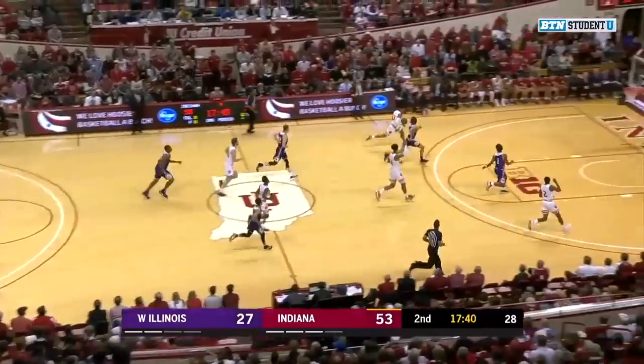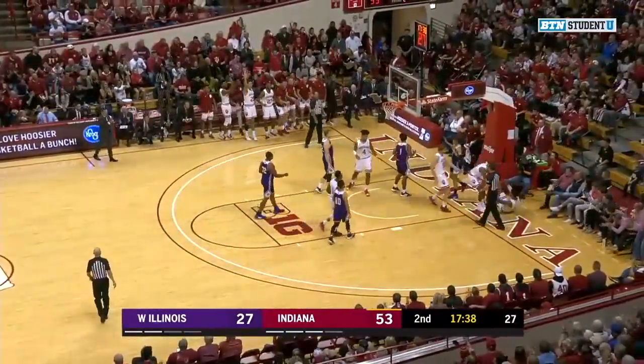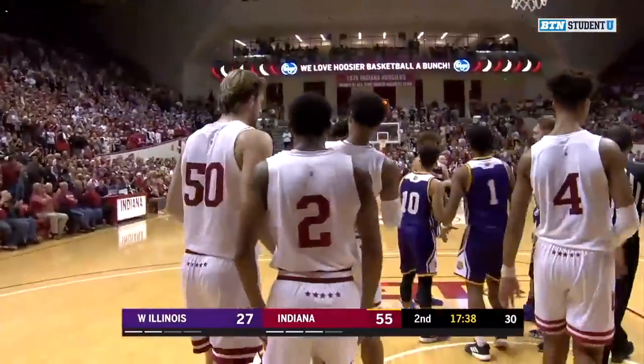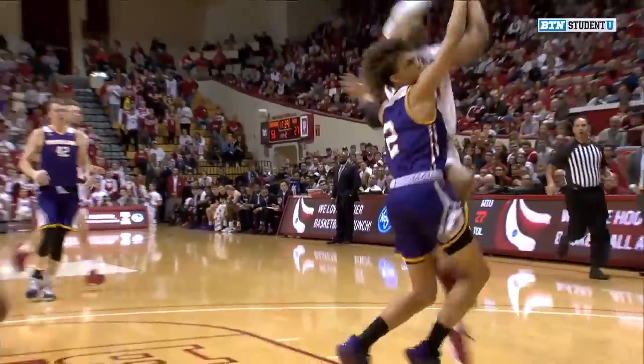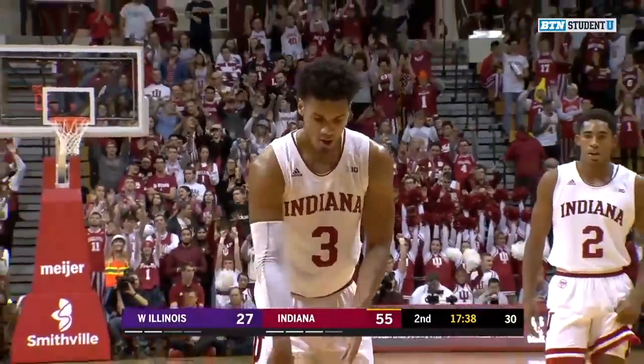Indiana two-on-two. Smith driving in, right hand, and it falls. Justin Smith will get the foul and he'll be at the line for one shot. What a finish by Justin Smith. Came here and signed to play at Assembly Hall in Indiana, and we're seeing it with the defensive efforts, the blocks, and able to finish it at the other end. Just all-around superb effort tonight.